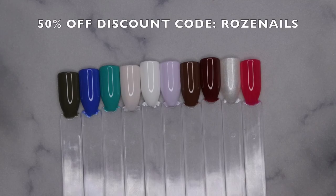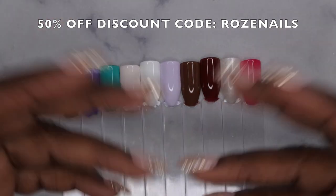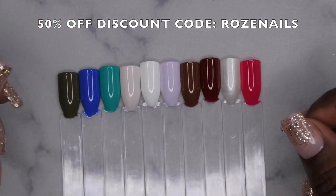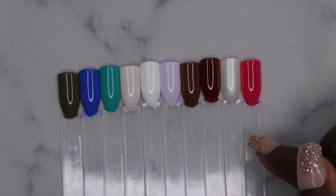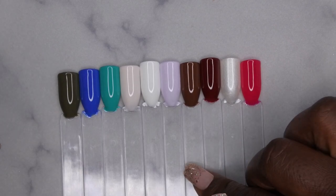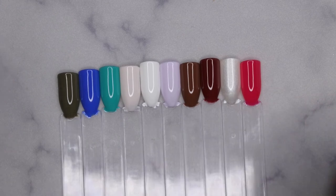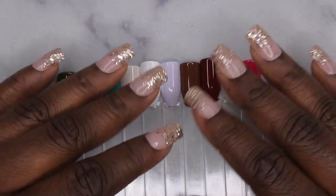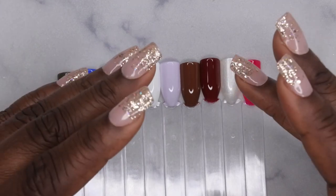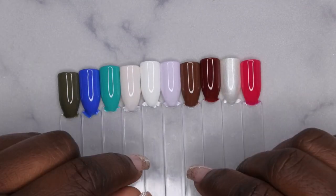I do have a discount code with Nail Reserve — I'll leave it on screen and in the description box below in case you're interested in getting their polishes. I recommend them, they're really nice. Let me know what your favorite color was — I think my favorites were Let's Have Some Fun, Pillow Thoughts, Away We Go, and Wanderlust. Actually, I love them all, that's why I picked them all! I upload every Tuesday, Thursday, and Saturday. If you liked what you saw, stick around and join the happy family. Leave some love in the comments and I'll see you in my next video — have a wonderful, awesome, spectacular day, bye!